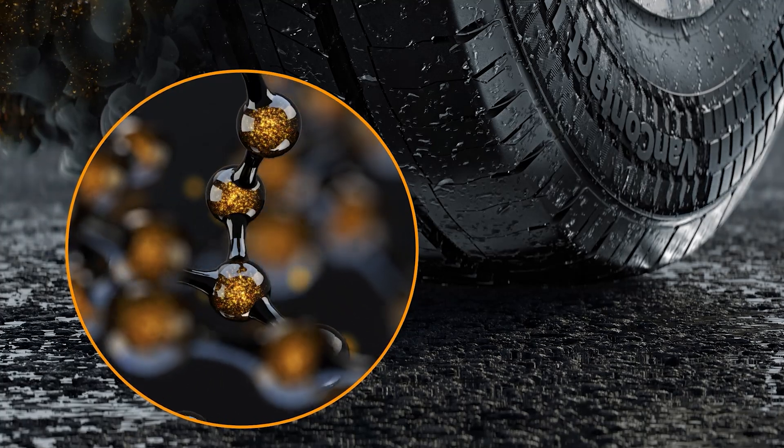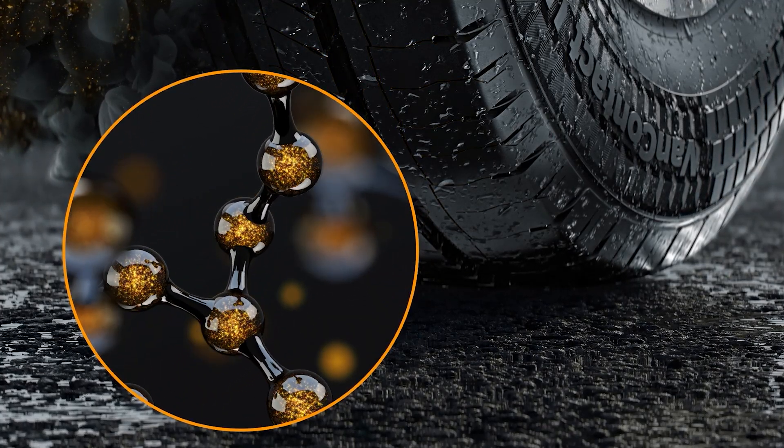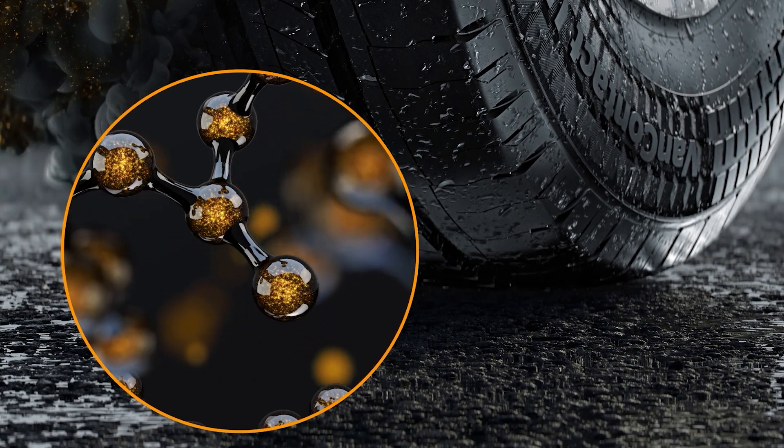The tailor-made VanCompound ensures maximum wet performance and offers low rolling resistance to reduce overall fleet operating costs.